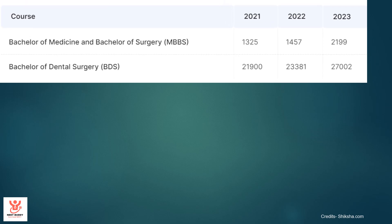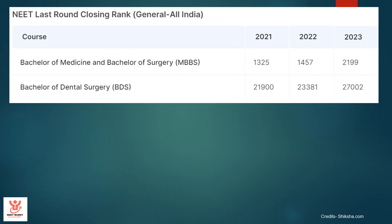Cut-off. I'm going to provide you with the closing ranks of 2021, 2022, and 2023 for MBBS as well as BDS. For MBBS general category All India, the closing rank for 2021 was 1,325, for 2022 it was 1,457, and for 2023 it was 2,199. For BDS, the closing rank for 2021 was 21,900, for 2022 it was 23,381, and for 2023 it was 27,002.